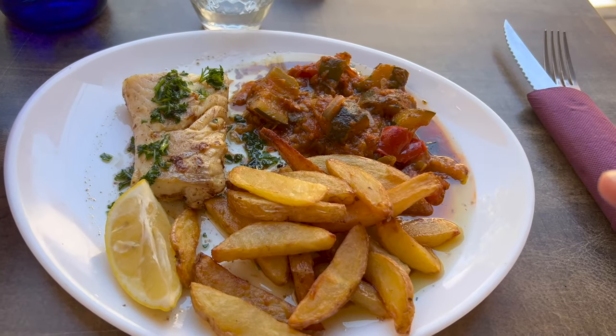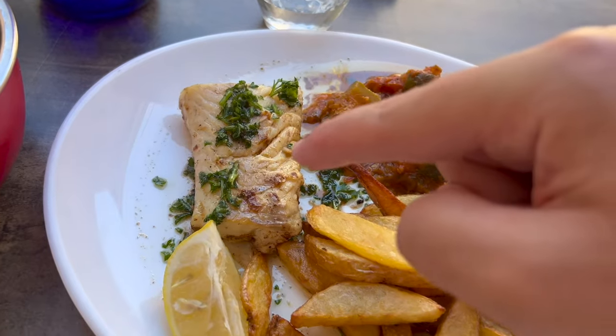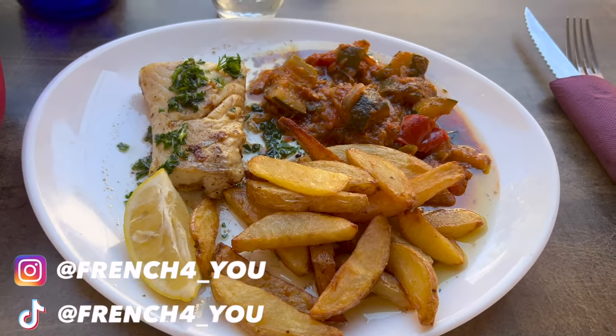And this is the main dish, the plat principal. This is cabillaud — cod — this is gratin de courgettes — zucchini gratin — and this is frites, fries. Let's first try the cabillaud with some of this courgettes. Not too bad actually, not too bad. Sometimes fish is good.